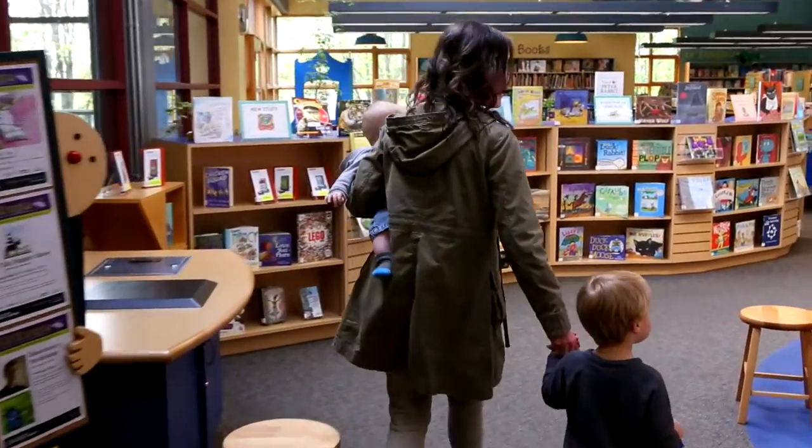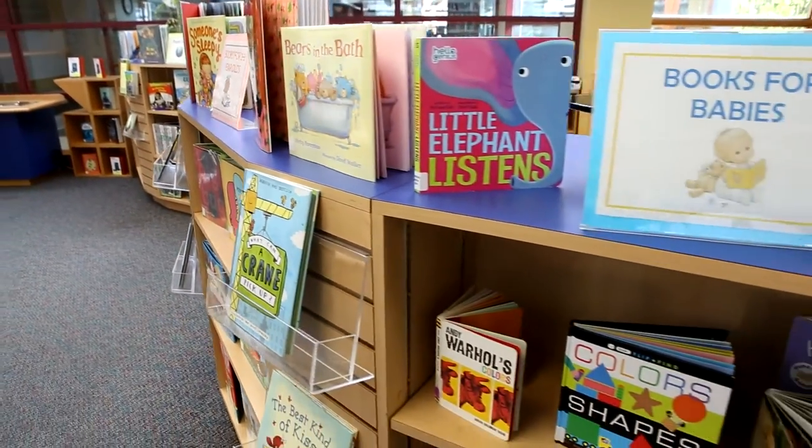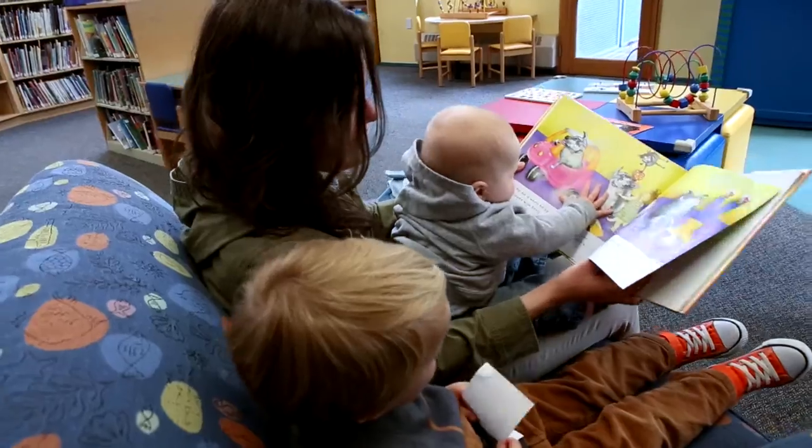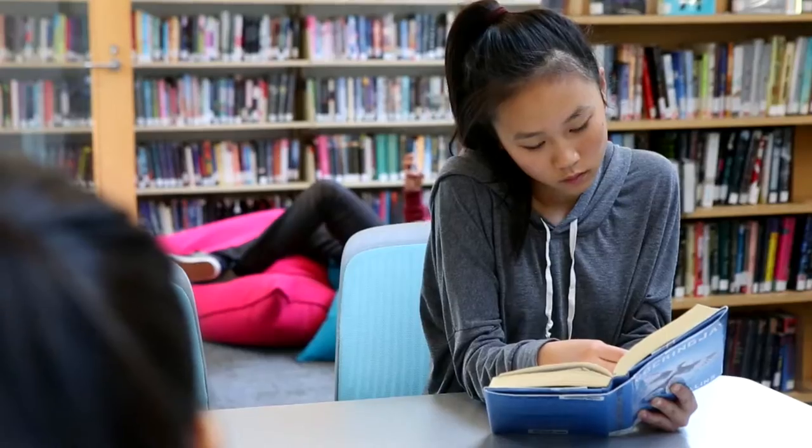The Kids and Teens collections are located on the second level. They include board books for babies, picture books, beginning reader books, books on CDs, DVDs, and playaways. We also have books in nine world languages for kids and teens.